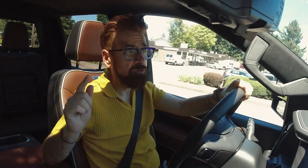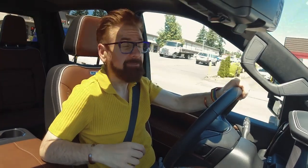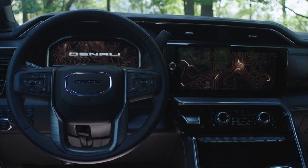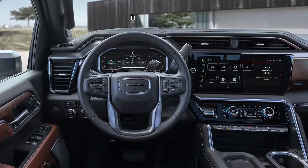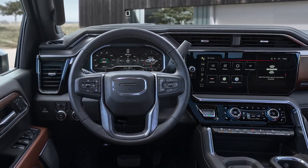When it comes to infotainment, GMC has left no stone unturned with a standard touchscreen and Android Auto and Apple CarPlay. The Denali and Denali Ultimate trims boast a massive 13.4-inch infotainment touchscreen, complete with Google built-in, split-screen navigation, and wireless Apple CarPlay and Android Auto — like having your own tech paradise, but on wheels.